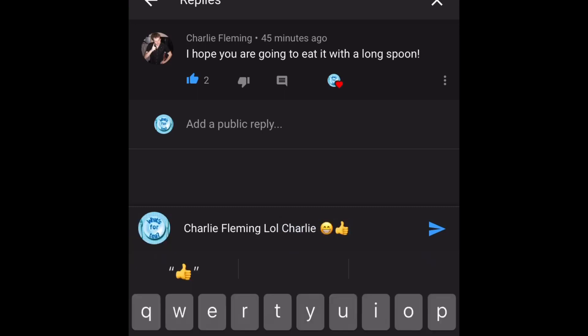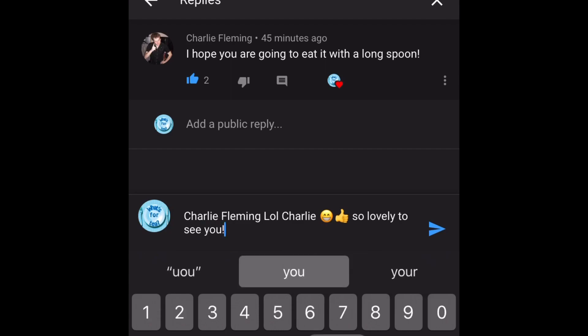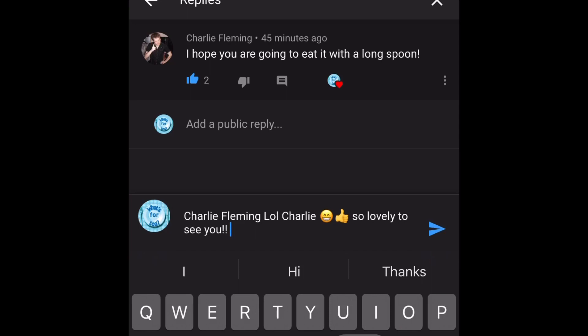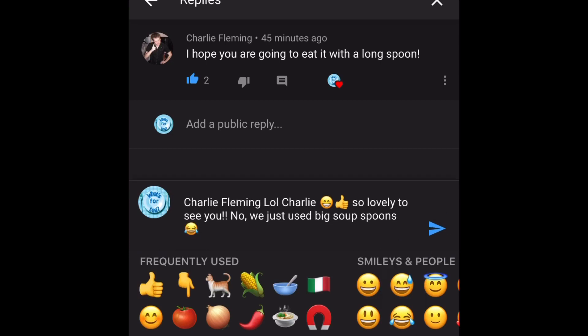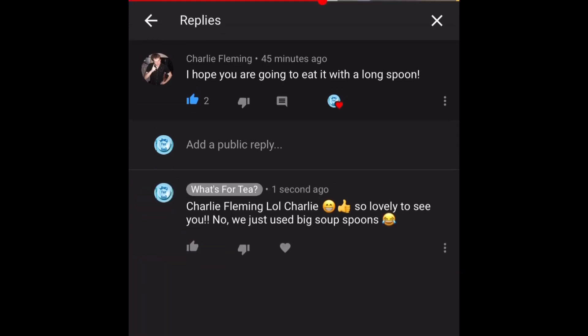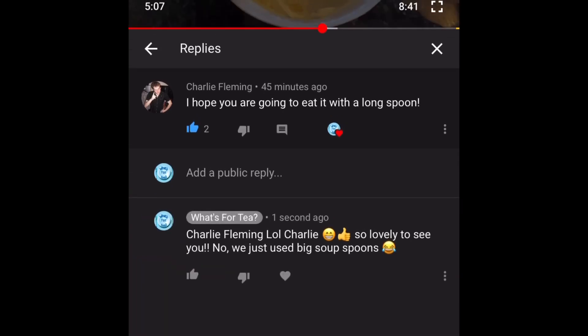The next comment is from Charlie Fleming — I love Charlie, I'm subscribed to him, I've watched him for years way before I had my own channel. I'll link Charlie's channel down below. He's such a lovely guy, so down to earth, with a gentle nature — quite witty and funny. Please go check him out. He said: 'I hope you're going to eat that with a long spoon' — referring to my tiramisu. We just used soup spoons, nothing that fancy here! Thank you for dropping by, Charlie. I know you love your tiramisu — I watched your tiramisu review the other day. I'll be there for your Monday meanders and your Sunday/Monday inside or outside videos.